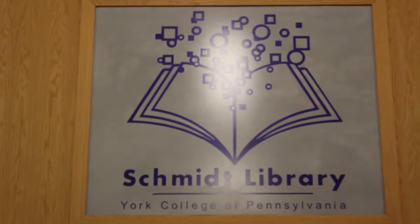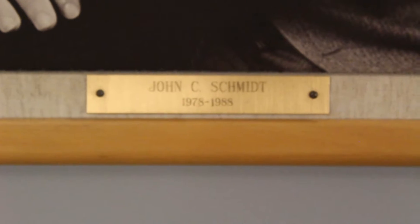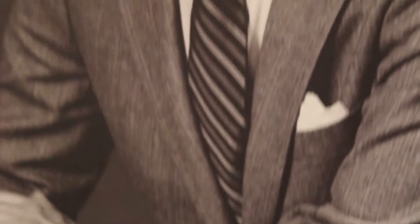This is the Smith Library at York College of Pennsylvania, where students can go for any needs. The library was named after John C. Smith, who was famous for having a library named after him.